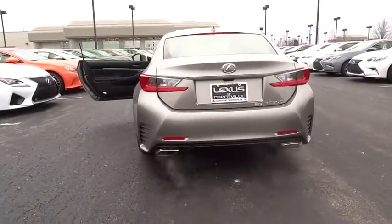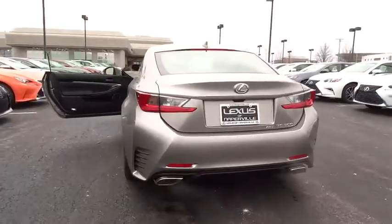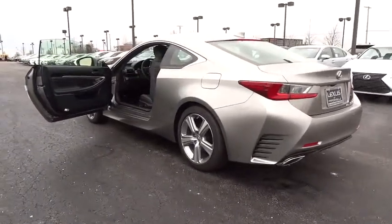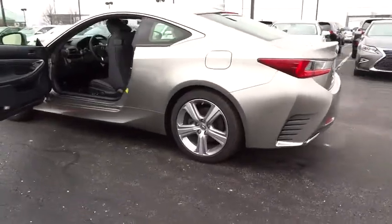Stability control. Keyless entry. All wheel drive. Backup camera. Traction control. Power passenger seat. Steering wheel audio control. Anti-lock braking system.